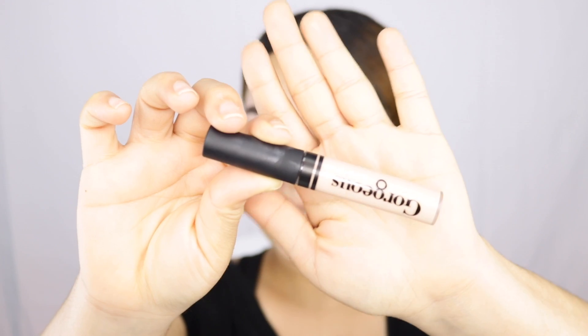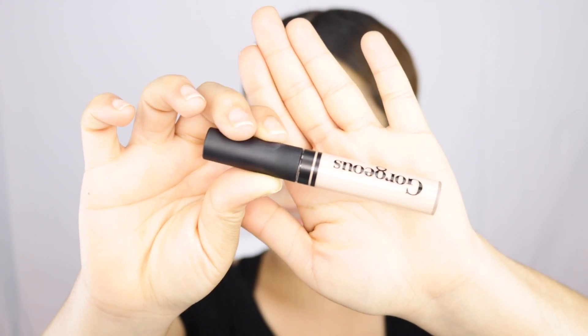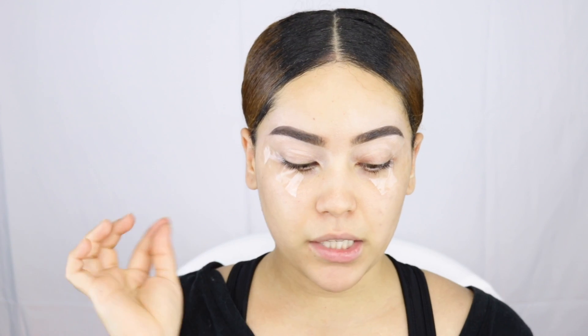So we're actually starting with the eyes today. I just finished applying some tape because I want that super edgy look. We're starting with the eyes and I'm going to be applying some concealer. This is the concealer I'm using, and it's in the shade medium.